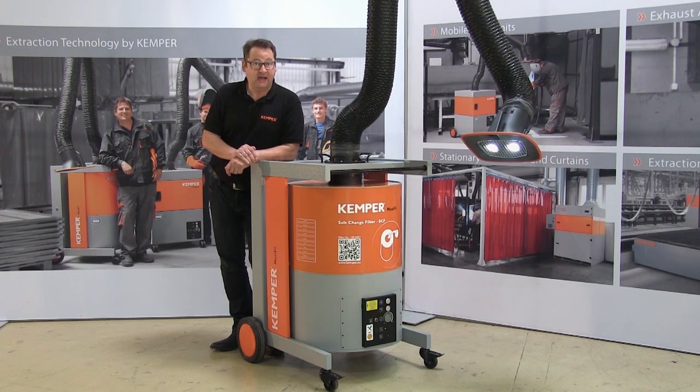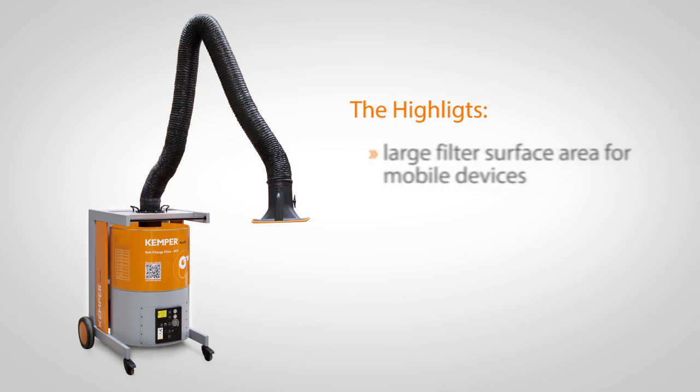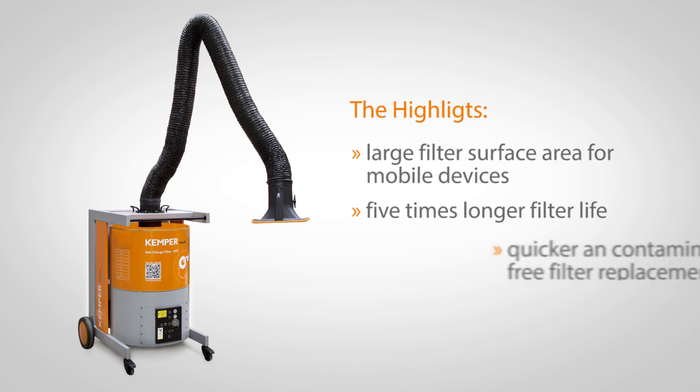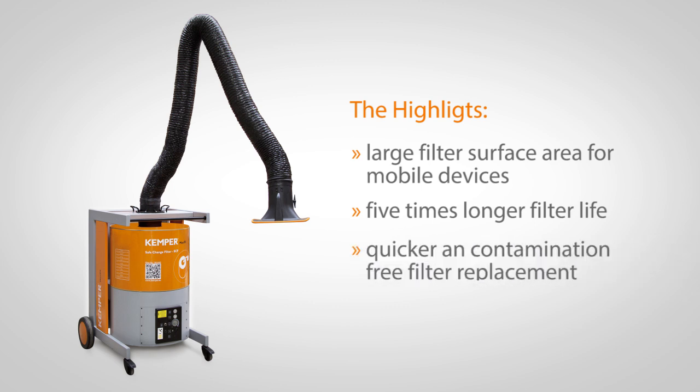To sum up, here are the highlights once again: largest filter surface area for mobile devices, five times longer operational life, quick and contamination-free filter replacement, and lowest possible follow-on costs.